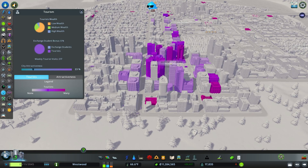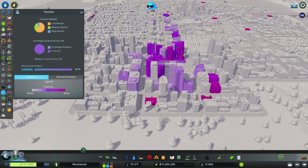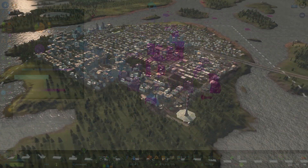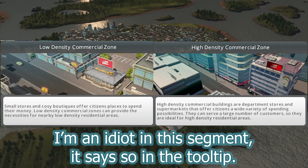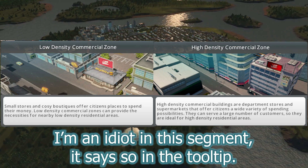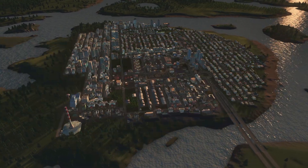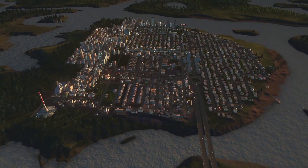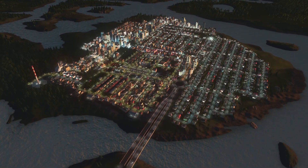Another thing I noticed, though not exactly replicable, is that high density commercial placed near my tourism commercial would have more tourists shopping there than other blocks of high density elsewhere. I'm not sure if this proximity effect is real or if I'm just imagining things. The last thing I may have noticed was who prefers to shop at which density — low density residential appears to prefer shopping at low density commercial, and high density appeared to prefer high density. I have no clue how true this is. Regardless, those are the three little things I noticed that aren't listed anywhere in-game.